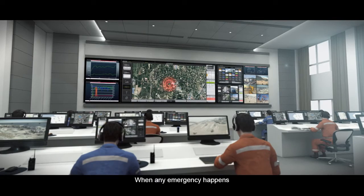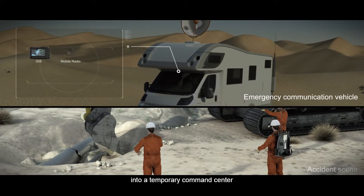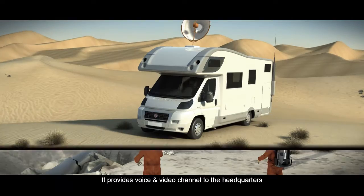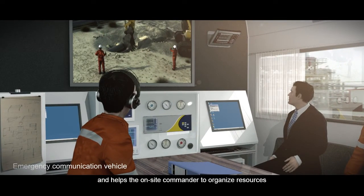When any emergency happens, the emergency response vehicle transforms into a temporary command center. It provides voice and video channels to the headquarters and helps the on-site commander to organize resources.